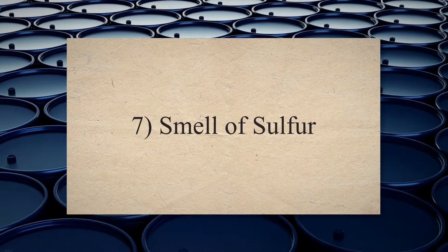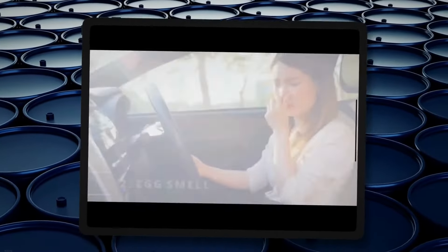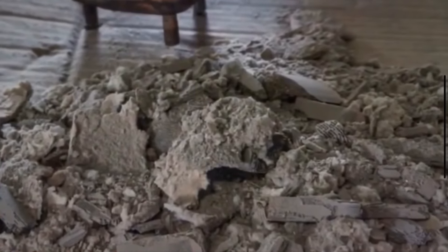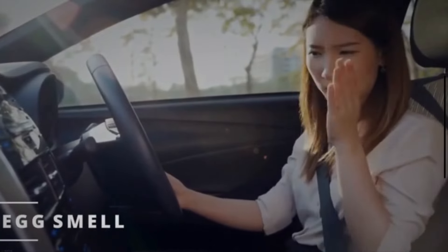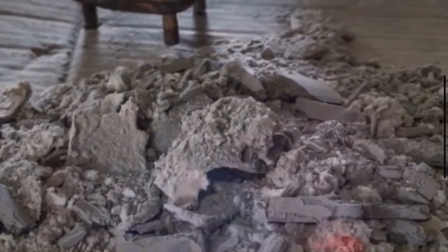Smell of sulfur. A malfunctioning catalytic converter may emit a strong smell of rotten eggs or sulfur from the exhaust. When the catalytic converter is clogged, it restricts the airflow of exhaust fumes so that the engine's air-fuel mixture will get rich. The combustion of this excessive air-fuel mixture causes a smell like rotten eggs or burnt sulfur.